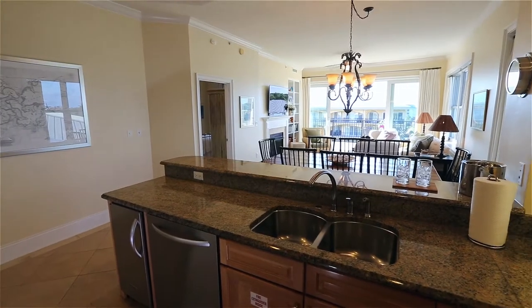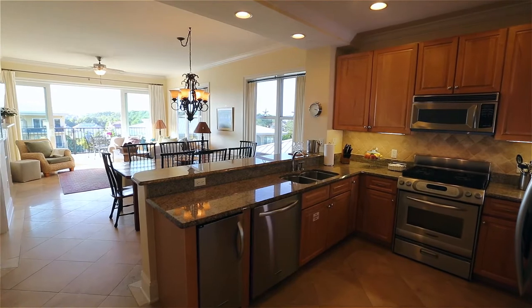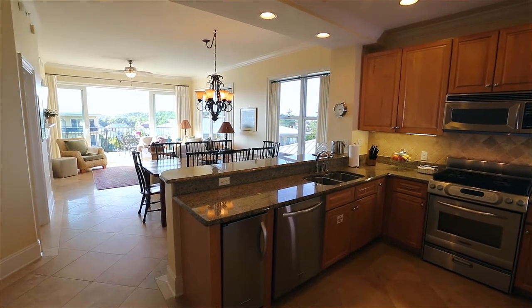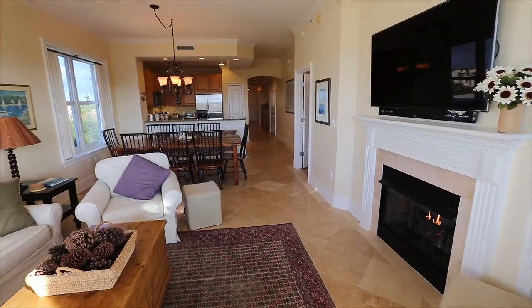An exceptional quiet top floor corner unit with extra windows and views, travertine floors throughout, ceilings with crown moldings, and a gas fireplace.